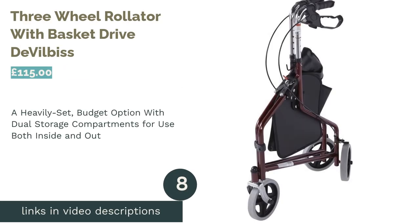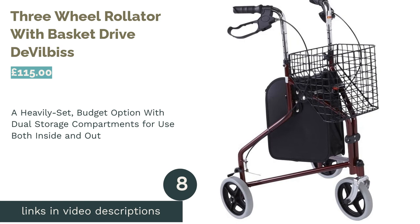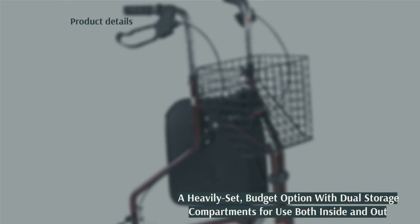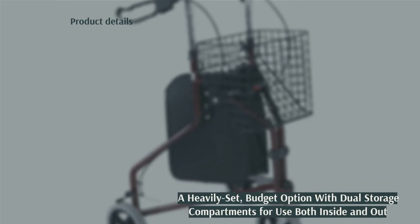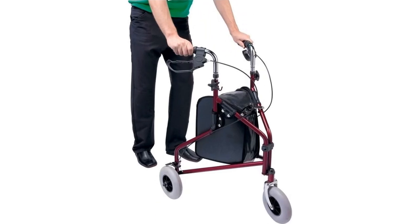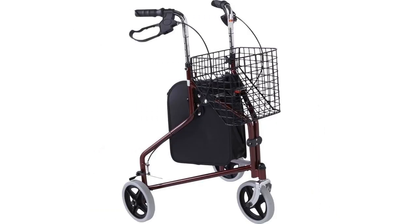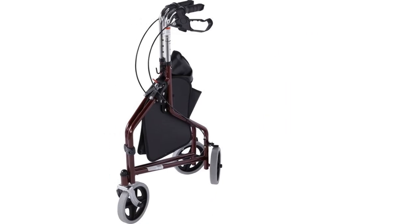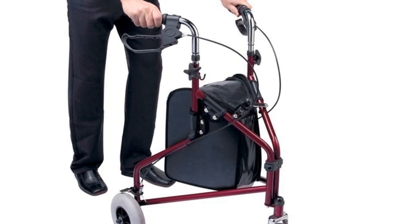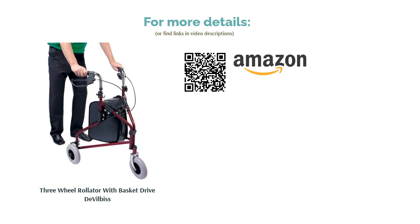The next product in our list is the three-wheel rollator with basket by Drive DeVilbiss. This three-wheel rollator is a budget offering from the esteemed healthcare brand Drive DeVilbiss. Though branded as being for both indoor and outdoor use, the small 15 centimeter wheels suggest it may be more geared toward indoor use. With no seat or backrest it loses some versatility points. However, what it lacks on the seat front it certainly makes up for in storage — with both a bag and a metal basket you'll never be left in the lurch. Unfortunately for a three-wheeler, it's also quite weighty at 9.1 kilograms.